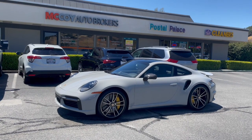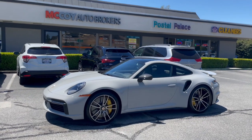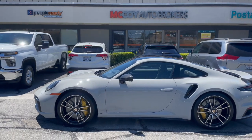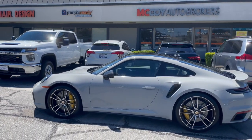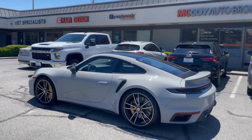Porsche owners, sports car owners alike — special order your Porsche today with Yelp's number one rated auto broker in Marin County, McCoy Auto Brokers. Follow us on Facebook, like our page on Instagram. Thanks for tuning in, and we look forward to connecting with you.